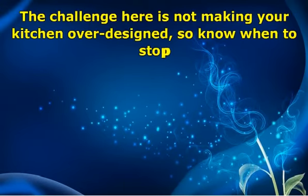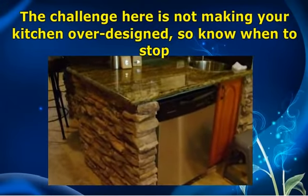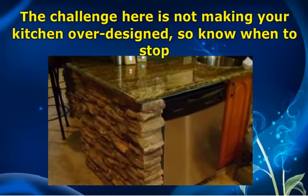The challenge here is not making your kitchen over-designed. You can go bold if you have a bold personality, or subdued if you are more conservative. But take into consideration your family size, the type of people that frequent your home, and the atmosphere that you want to create.